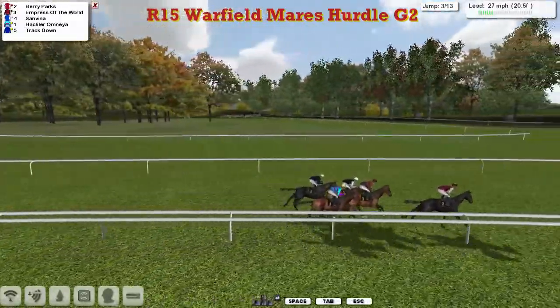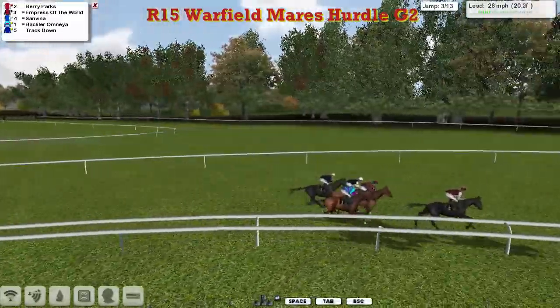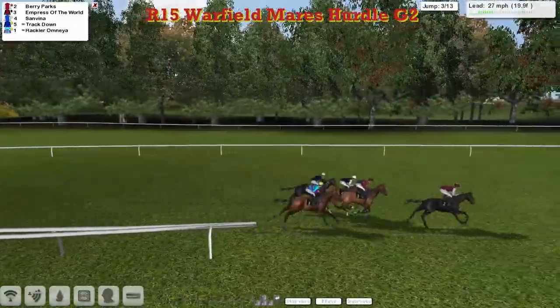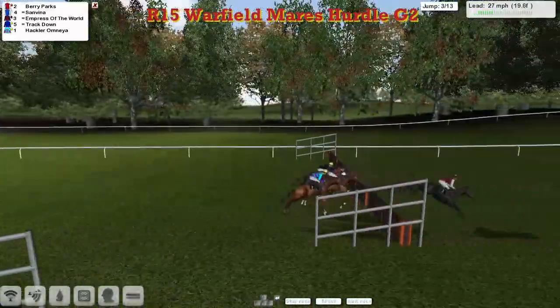Berry Parks shows the way by about a length and three quarters to Empress of the World in second, with San Viener on that one's outside in third, then Track Down wider still, and Hakla Omnia down on the nearside rail as they get over flight number three.